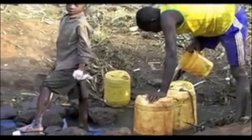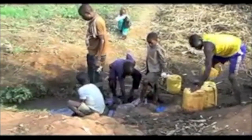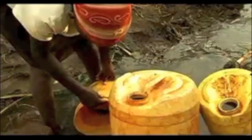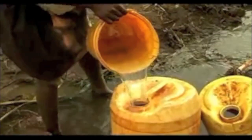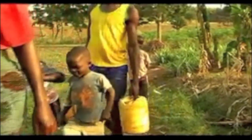Three billion people lack convenient, affordable options to provide safe drinking water for their families. The water they collect may be contaminated and cause illness or even death, especially in children.